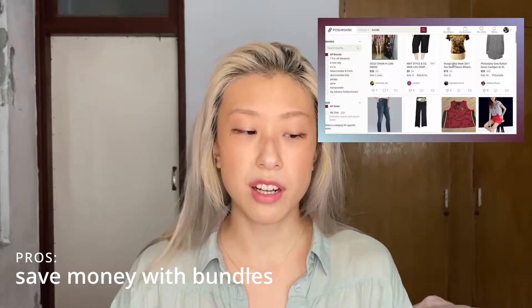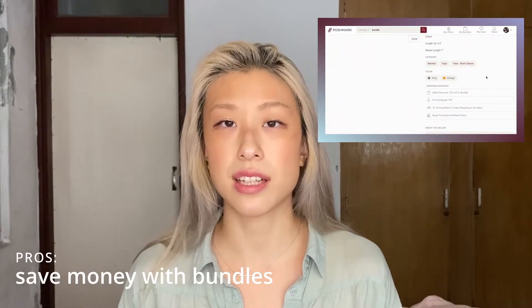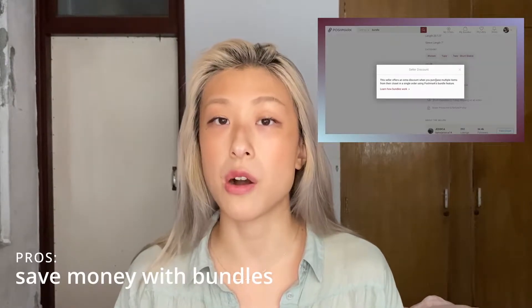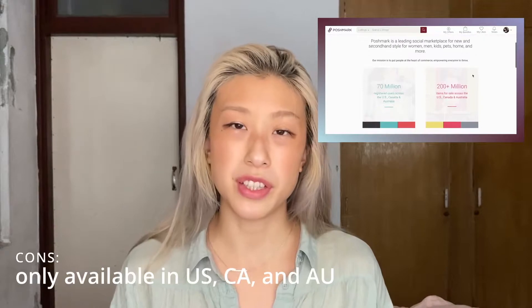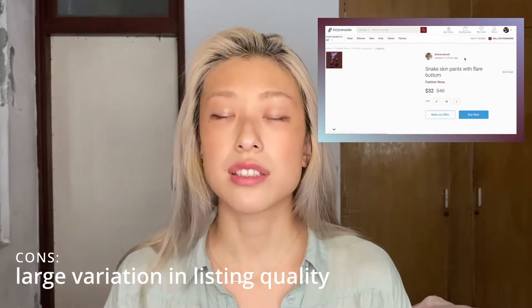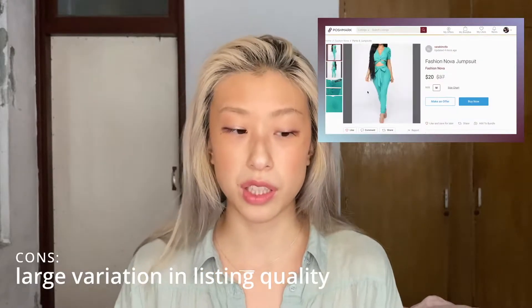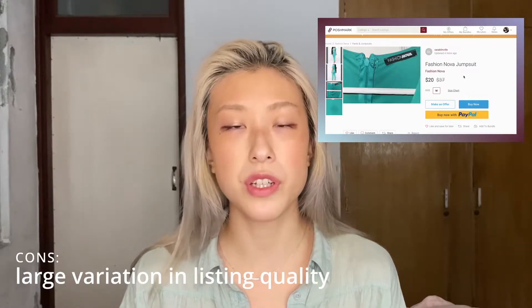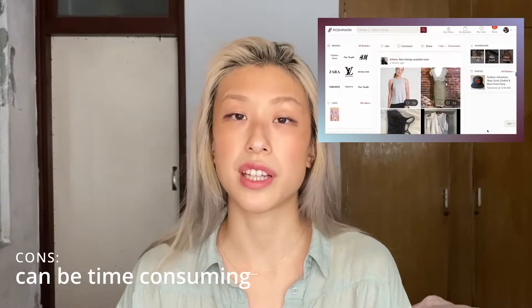Bundling options give you the experience of purchasing more with less money — the seller puts multiple items in a bundle and offers them at a discounted price. Cons: Poshmark is only available in the U.S. and Canada, which restricts international buying and selling. There's also a larger variation in image quality, so you have to spend more time reading details and asking sellers specific questions. Overall, Poshmark can be a little time-consuming depending on the type of shopper you are.